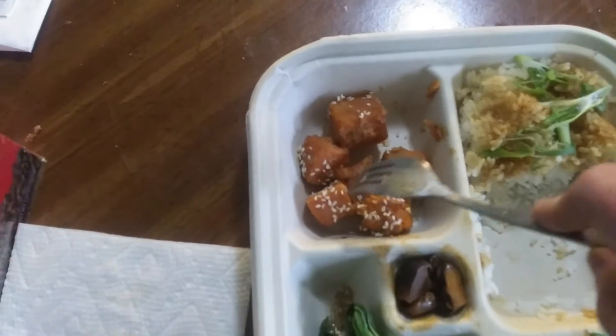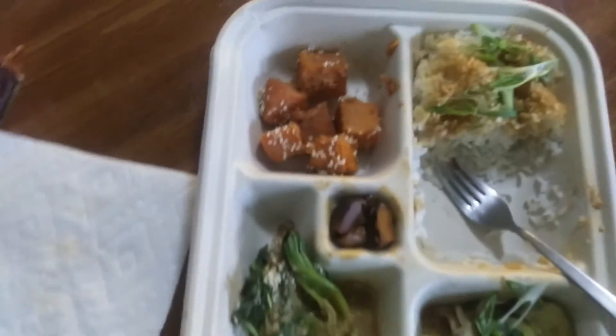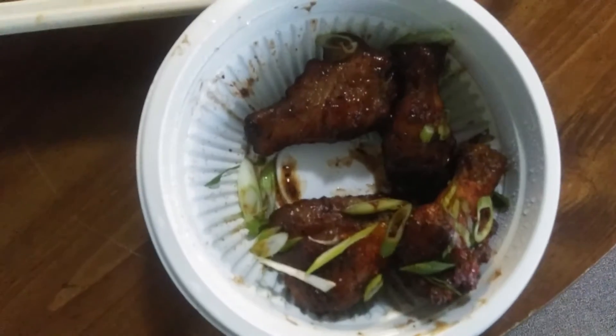These are spongy like tofu — boing, boing, boing. The wings are a little hot, but if you don't mind that little bit, I think that's mild. So that might be medium hot. It might be medium.